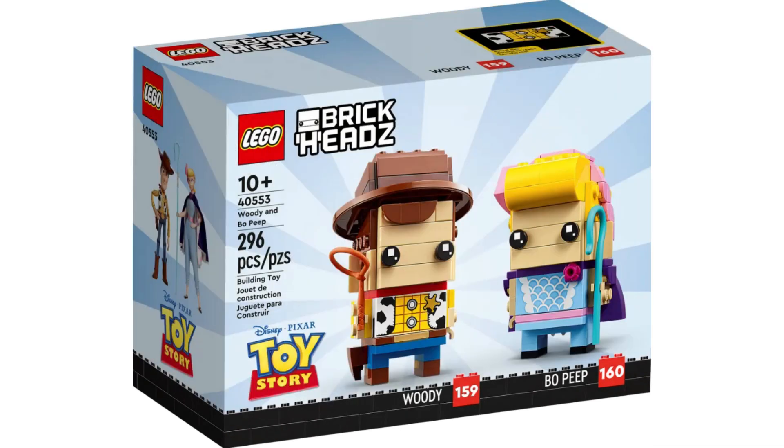Item number 40553, Woody and Bo Peep. This set is great, and Woody is one of the most popular characters in the Toy Story movies. As a result, this set will sell anywhere from $30-$70. However, I do believe they will sell Woody individually — just like they did Buzz Lightyear — which will drop it to a range of $30-$40. Since there is that risk, I will not be purchasing a bunch of these; I will only buy 5-10, just in case they don't remake Woody later on.